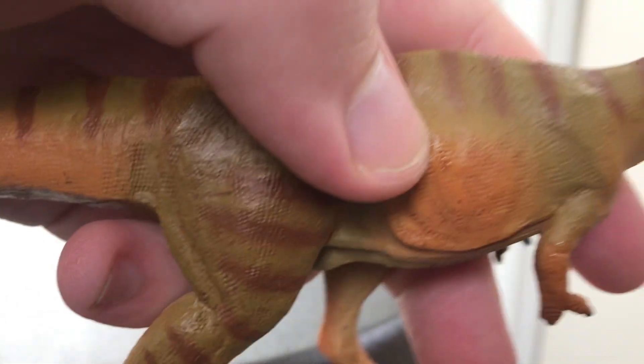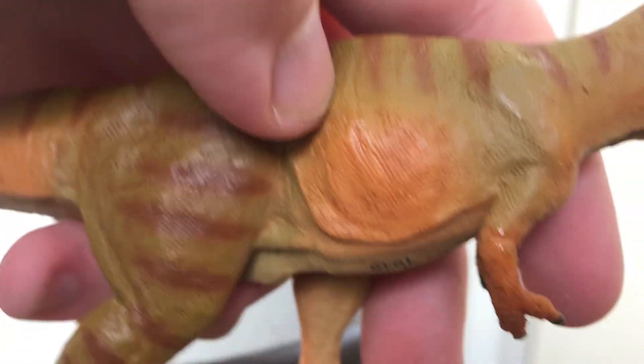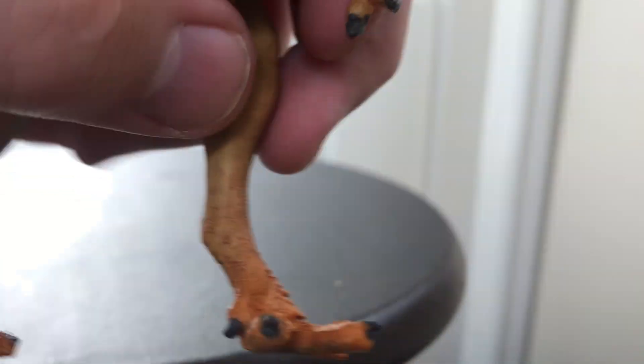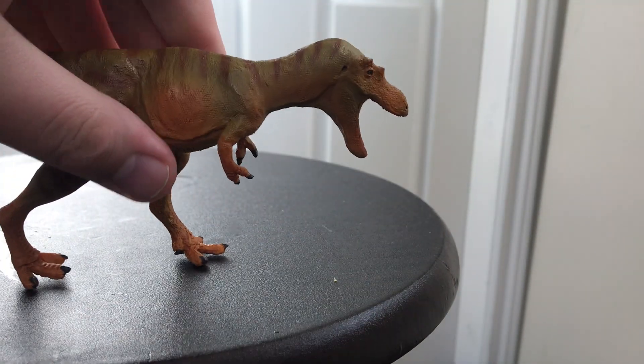The scaling detail, as you can see, is really well done up close. It's still smooth, but as I said, there's good detail up there. Underneath you have the Chianzaosaurus name, the claws are painted.